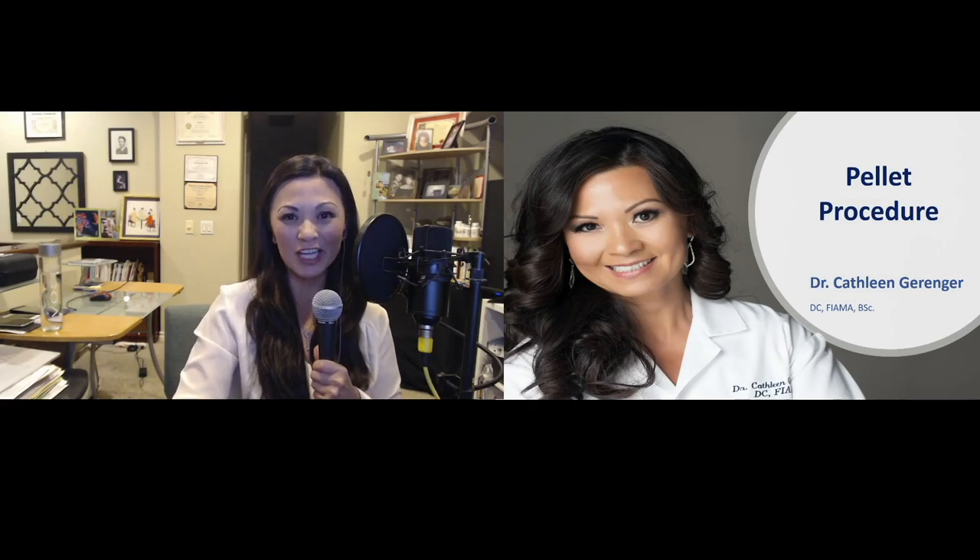Hi, my name is Dr. Kathleen Garinger. Tonight, we will be talking about pellet therapy.